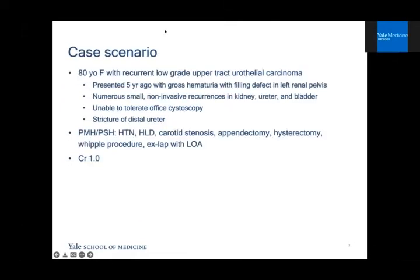First, a case to orient you to the patient we're referring to who may consider nephron sparing approaches. We have an 80-year-old female with recurrent low-grade upper tract urothelial carcinoma. She presented five years ago with gross hematuria and a filling defect in the left renal pelvis. Her pathology was low-grade, and since then she's had numerous recurrences in the kidney, ureter, and bladder. Recently, she's been unable to tolerate office cystoscopy, requiring general anesthesia every time she needs surveillance, and she's also developed a stricture in her distal ureter.